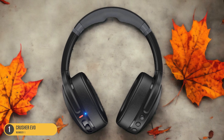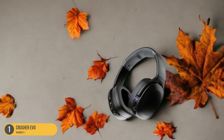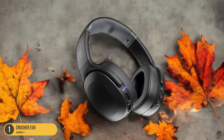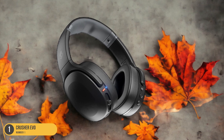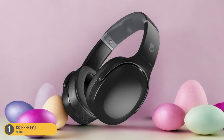Whether lifting weights or crushing cardio, the bass quality of the Crusher Evo headphones adds an extra dimension to your workout, making every rep and every stride more energizing and immersive. With these headphones, you can feel the music resonate through you, driving you to push harder and reach new fitness goals. If you're looking for headphones that not only sound great but also take your workout to the next level, the Crusher Evo is a solid choice that won't disappoint.